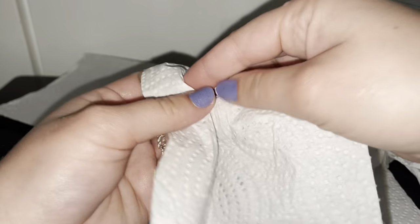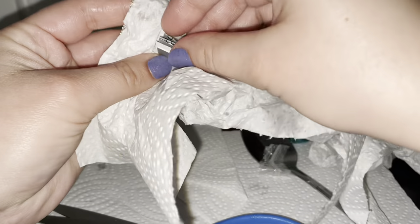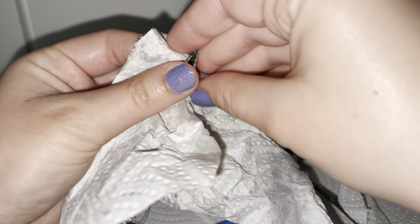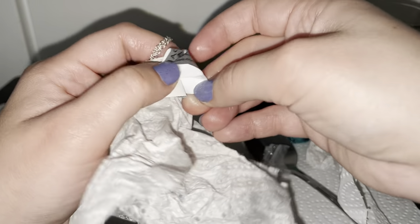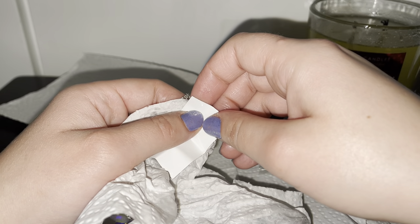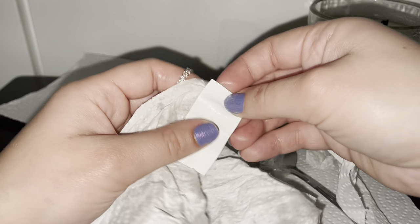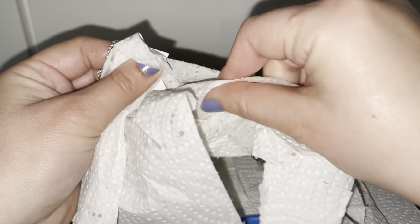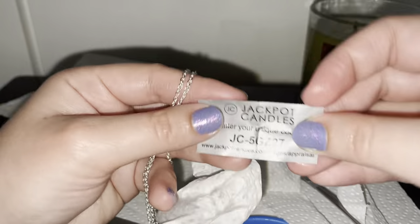This is 100% pure natural soy candle, double wick, made in the USA, 15-ounce jar, and two organic cotton wicks for an especially clean burn. One necklace and a pendant created with crystal with surprise jewelry — a great idea. I'll put everything on the bottom so you guys can check it out.